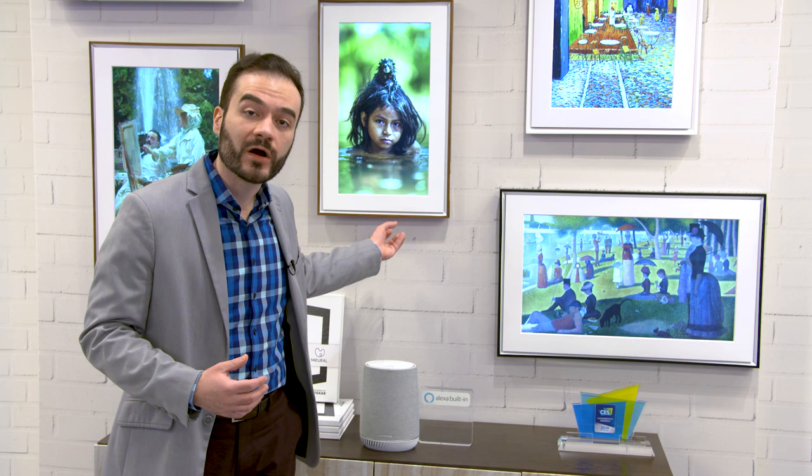Hi, my name is Vladimir Vukicevic and I lead the Mural team here at Netgear. What is Mural? Mural is a platform that brings art and photography to homes and offices and really walls around the world. We do it through a beautiful piece of hardware, the Mural canvas, plus the art platform that sits on top of it.